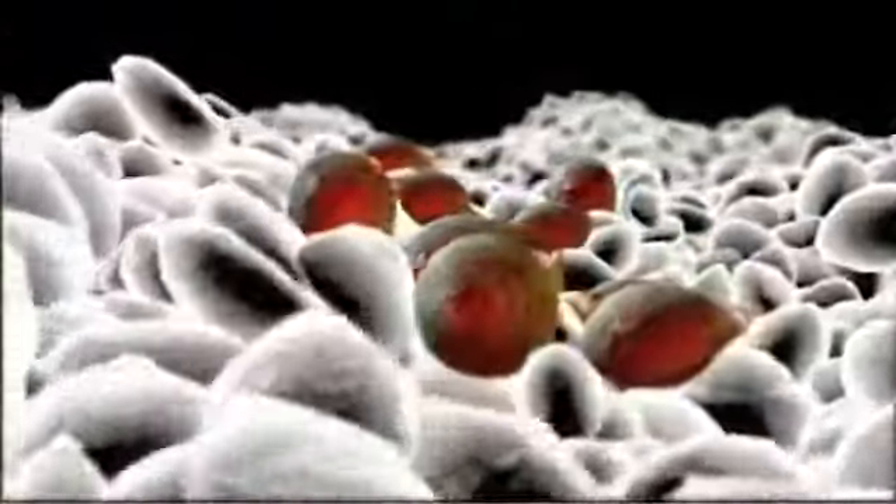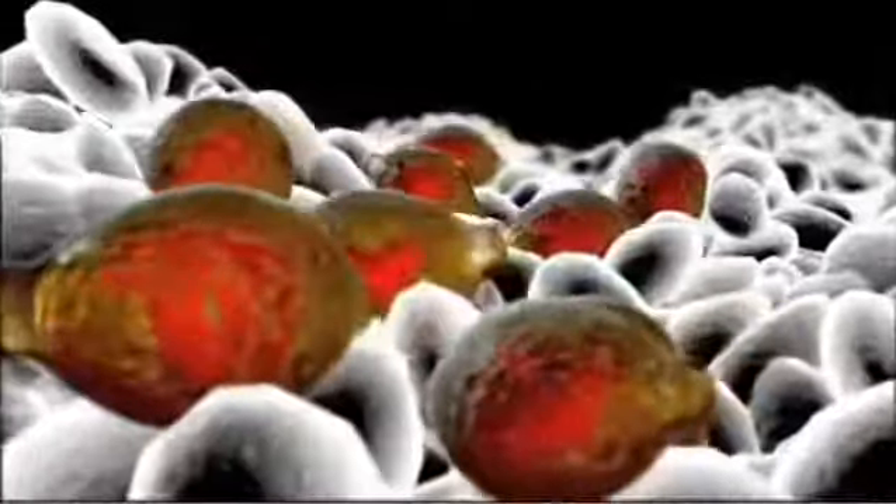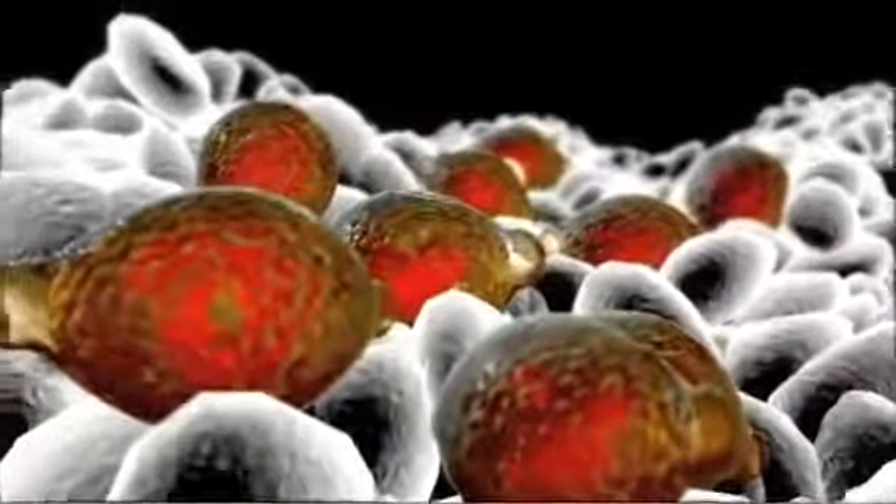The most common parasitic worms include roundworms, hookworms, whipworms, and tapeworms. A cat or dog can become infected with roundworms, hookworms, and whipworms when the worm's larvae are ingested from contaminated soil.